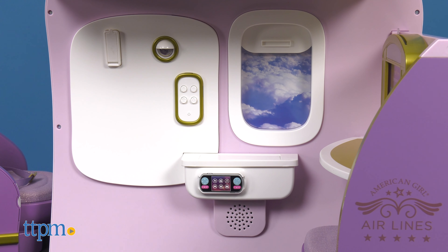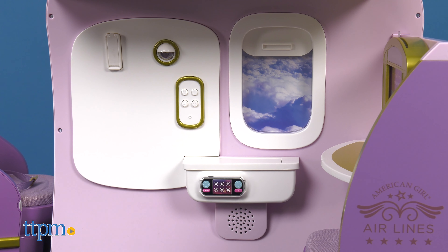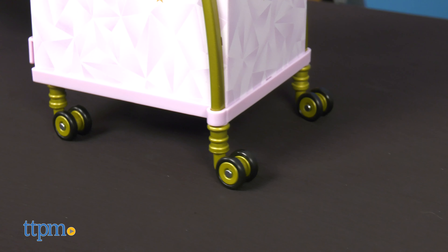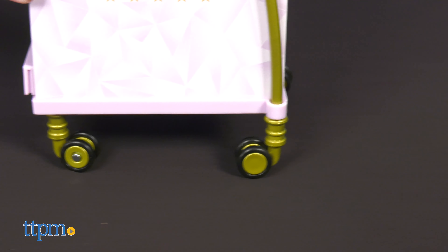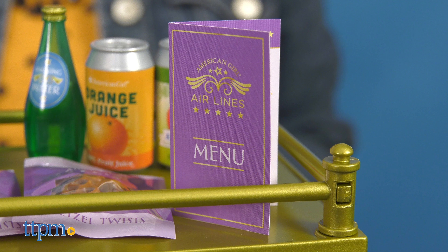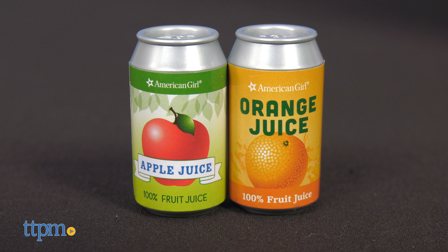The plane also has functioning overhead storage, a window with changeable night and day scenes, a light-up TV screen, a light-up dining storage compartment, and a flight attendant station. Press the TV button on the wall for different sounds, as well as captain and flight attendant announcements unique to the four different TV screens that fit inside the TV.